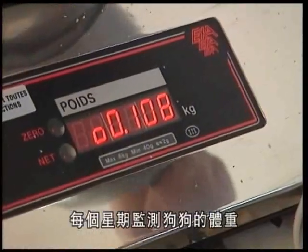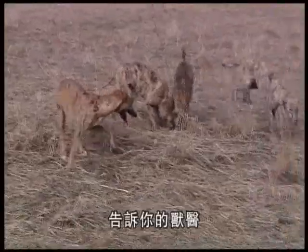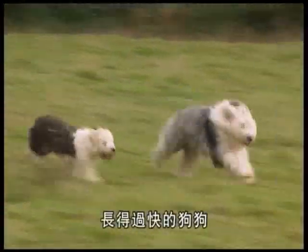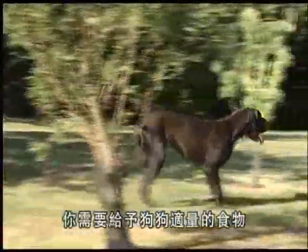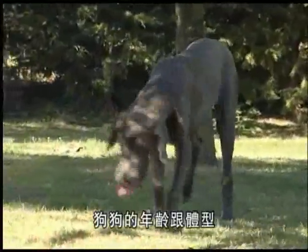Track your puppy's growth by monitoring changes in his weight over the weeks — this information is extremely useful for vets, enabling them to identify any possible excess weight. An excessively plump puppy is twice as likely to become an obese adult dog. To avoid any excesses, take care to keep to the required frequency and volume for your dog's meals, and choose foods adapted to the puppy's age and size.